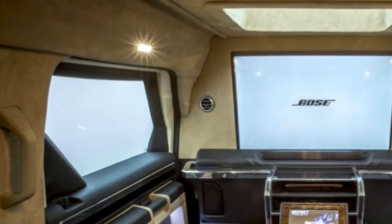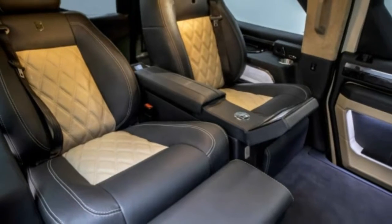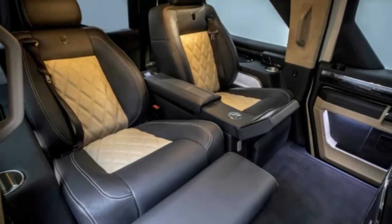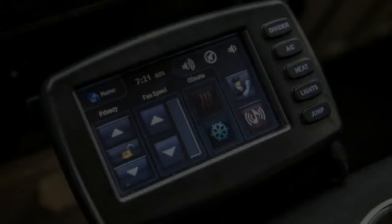Out in California, there's a company called US Specialty Vehicles, also known as USSV, and they take Jeep Wranglers and Ford F-Series Super Duty trucks and convert them into monster SUVs that make the old Hummer look subtle.